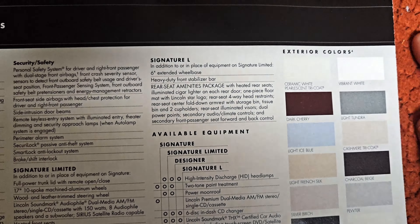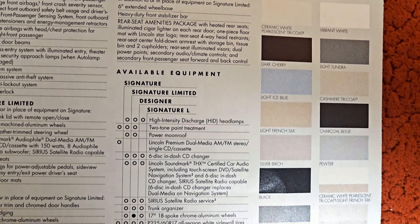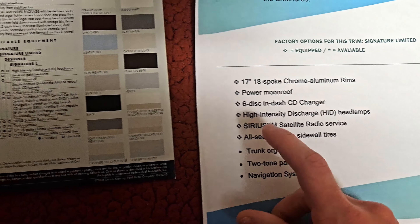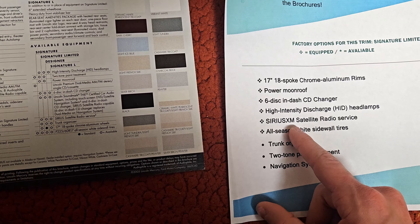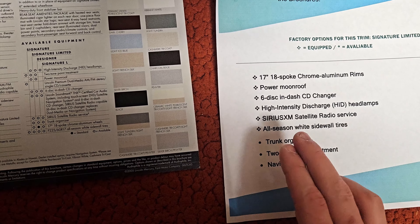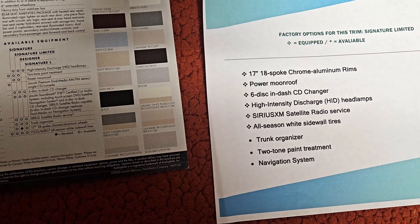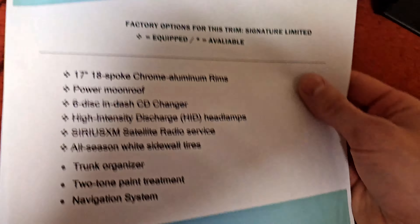My dream Town Car is the Signature L with navigation — that is what I would like. My current car is already well equipped for its trim level. I have the chromials, power moonroof, six-disc changer, HID headlights, Sirius satellite radio, white sidewall tires, and hopefully soon the trunk organizer. So that will leave two options left that my Signature Limited does not have.